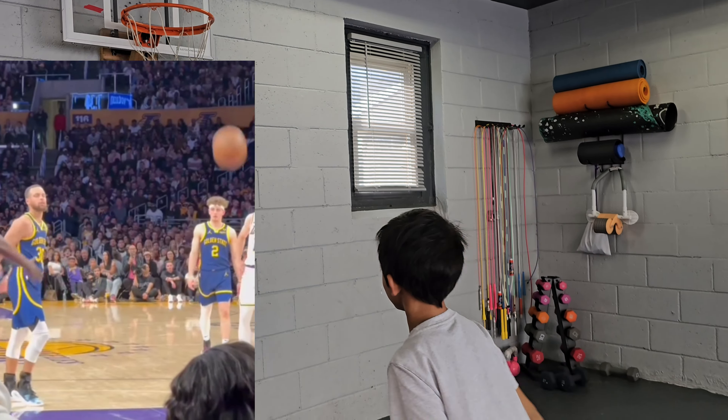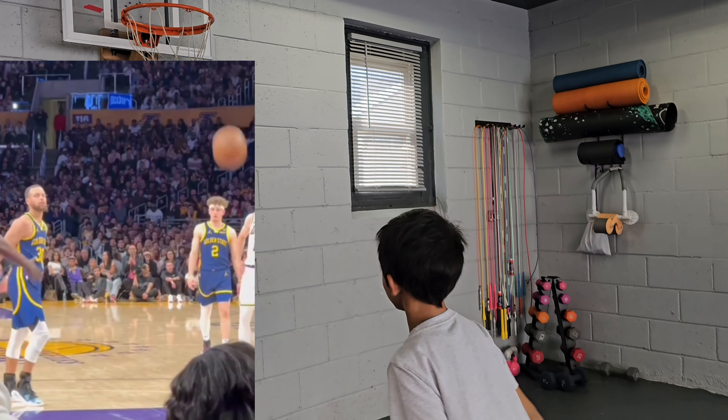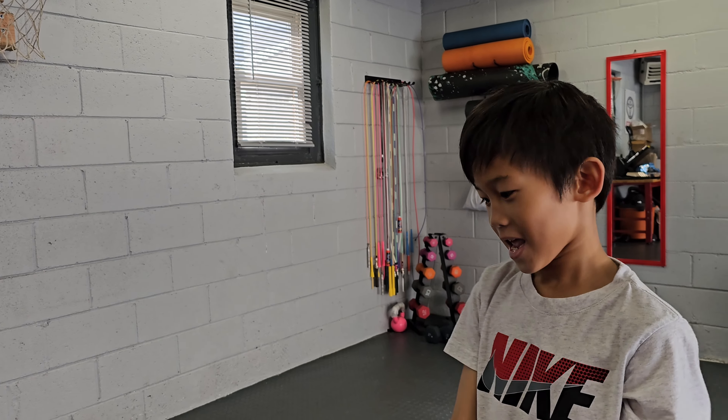Guys, I'm going to show how I shoot, okay? Let's have an eye shoot, guys. Yeah.